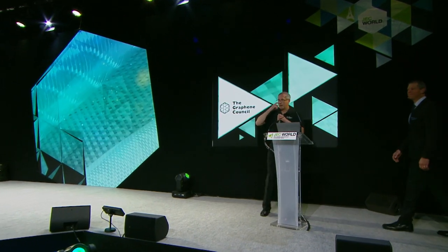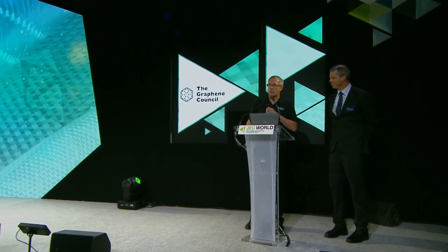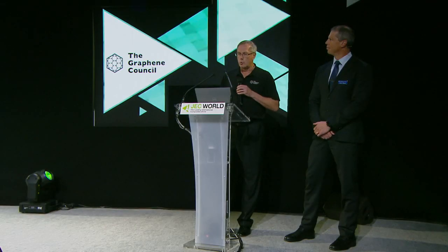Hello, good morning, how's everybody? My name is Terence Barkin, I'm the Executive Director of the Graphene Council, and we're going to share a presentation with you today about the results of a comparative study in a two-part epoxy system. Jason Gibson is next to me here from Composites One, and he'll be taking over most of this presentation after we give you just a short overview of who we are.